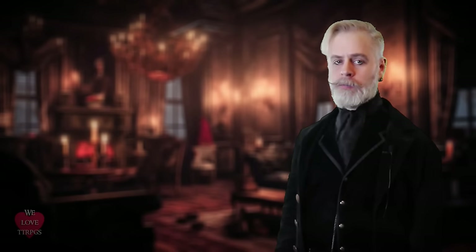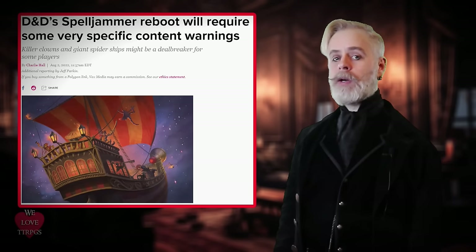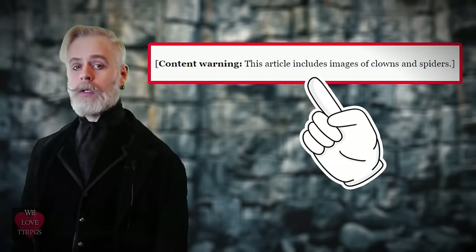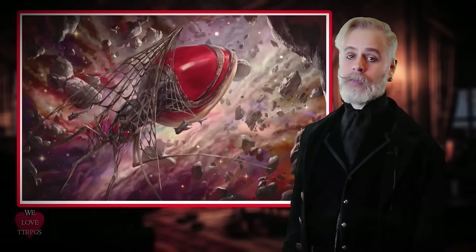In August of 2022, Polygon published an article titled "D&D Spelljammer Reboot Will Require Some Very Specific Content Warnings." The subtext said killer clowns and giant spider ships might be a deal breaker for some players. Then we received a content warning that the article includes images of clowns and spiders. I genuinely thought that article was satire — like The Onion — when I first saw it.